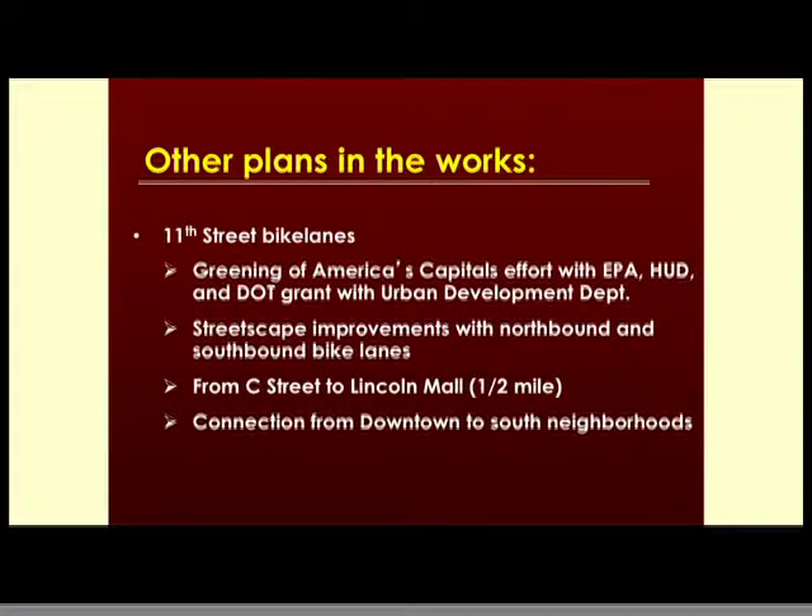Other plans in the works: there's been a lot of work in the near south neighborhood areas around the capitol. An EPA Greening of America's Capitals grant was obtained by the city. One of the major ideas that came out of it was streetscaping of 11th Street, which is a very wide street with a lot of space that can be used better. The concept is to move forward with bike lanes in each direction on 11th Street for about a half mile from C Street up to Lincoln Mall. That project is in the design stage right now and has some funding behind it.